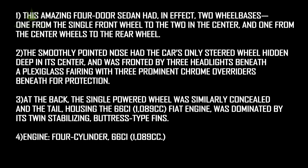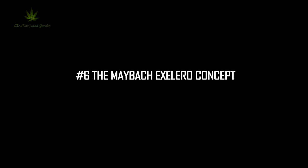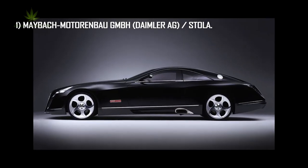Engine: 4-cylinder, 1089cc. Top speed: 90 miles per hour, or 145 kph.